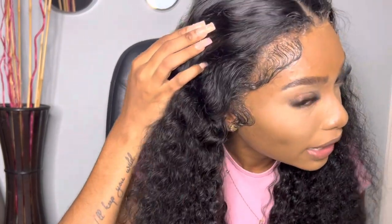Honestly, this is so natural looking, right? Look at that! Who can tell me I'm wearing a wig? If you don't know it's a wig, you won't know it's a wig, you know? Yeah, it's giving!